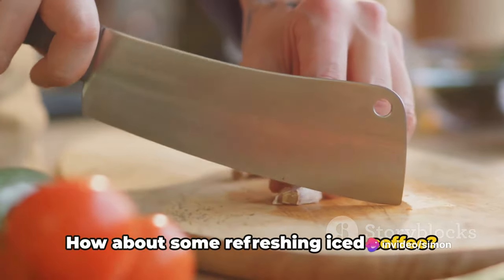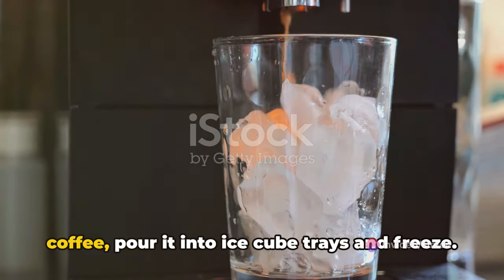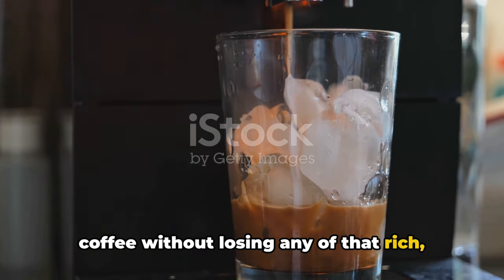How about some refreshing iced coffee? Don't let it get watered down. Next time you have leftover brewed coffee, pour it into ice cube trays and freeze. Use these coffee cubes to chill your iced coffee without losing any of that rich, bold flavor.